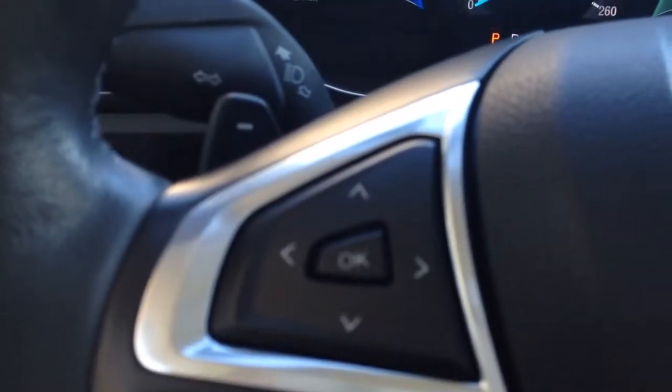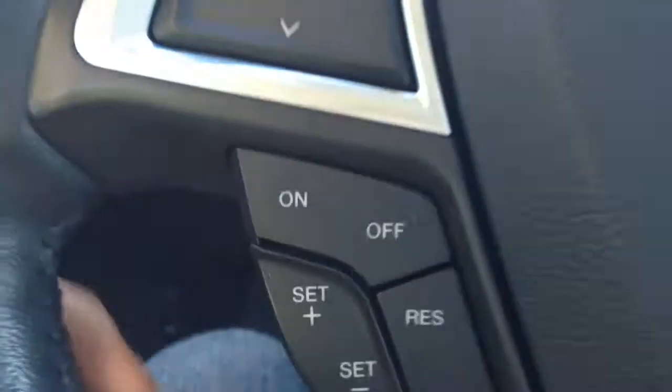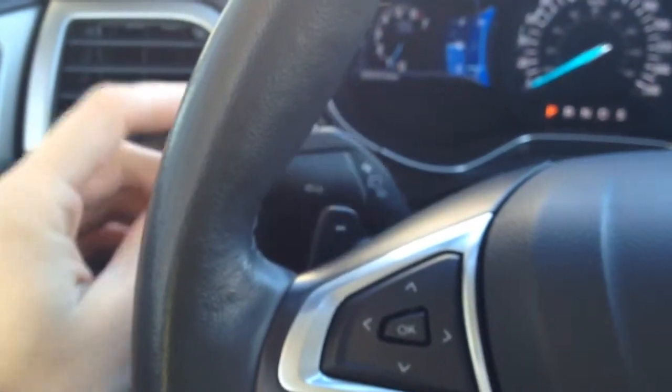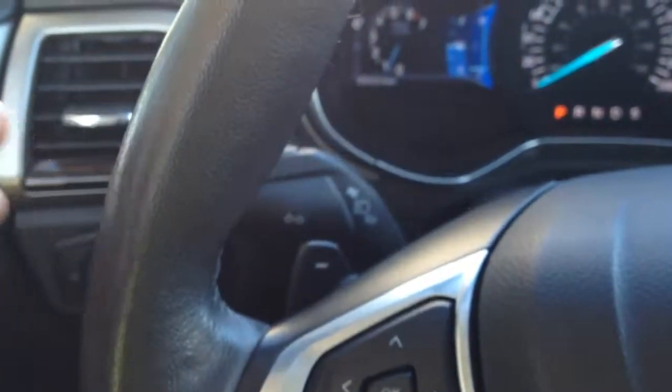On the left-hand side of the steering wheel we have our navigation through the display system of information, cruise control options down below, and paddle shift behind, as well as turn signals and high beam behind there.